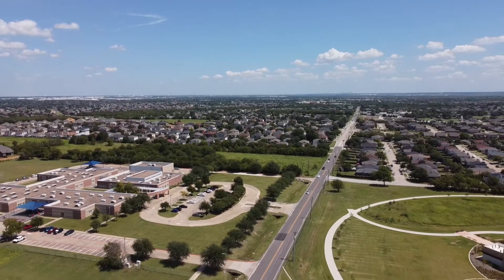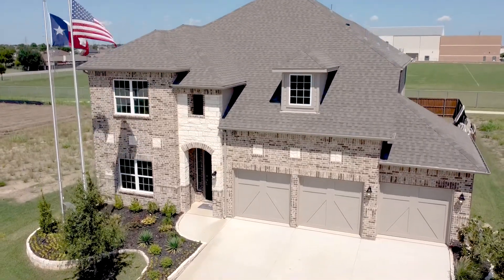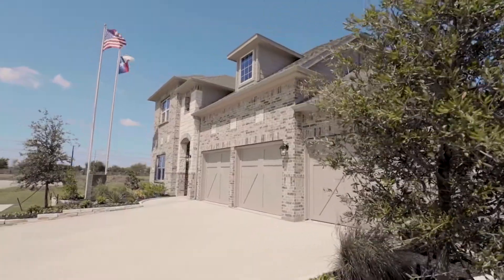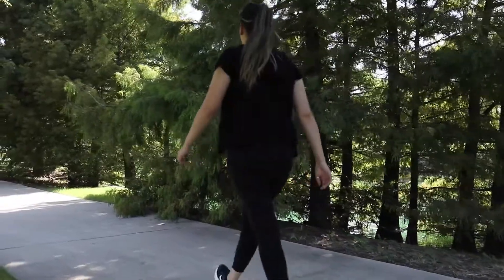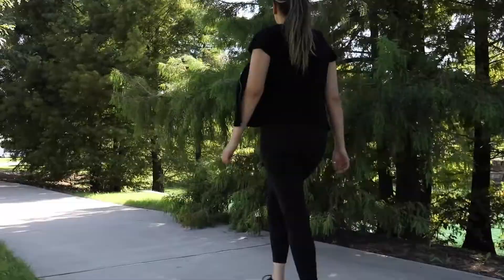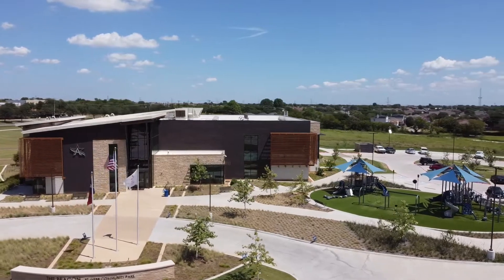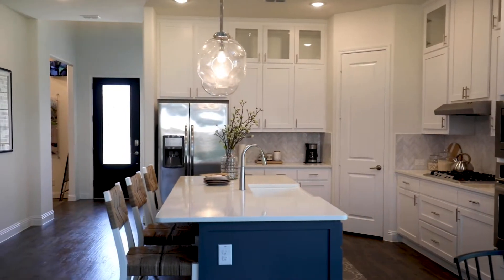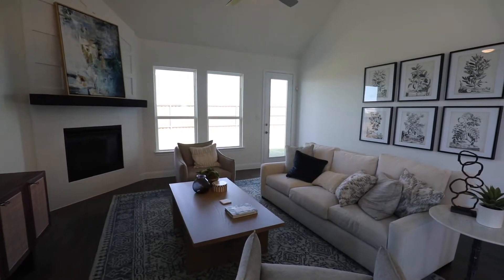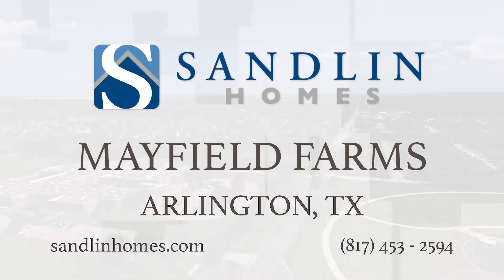Sandlin Homes is now building in Mayfield Farms, located in southeast Arlington, just a short drive from the western shore of Joe Pool Lake and the popular Lloyd Park. Residents will enjoy the on-site playground, paved walking trails, and open green spaces. In addition, Webb Community Park is just across the street with a brand new recreation center. Choose from a variety of stunning floor plans by Sandlin Homes. Students will attend Mansfield ISD schools. Come visit Sandlin Homes at Mayfield Farms today.